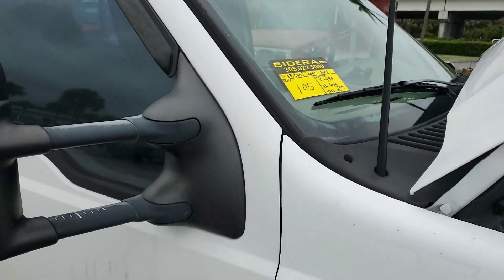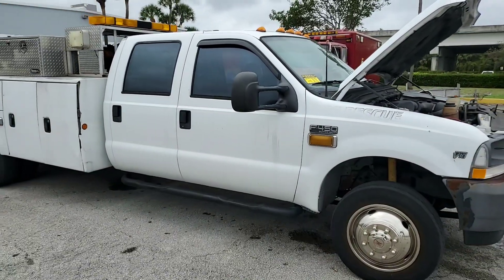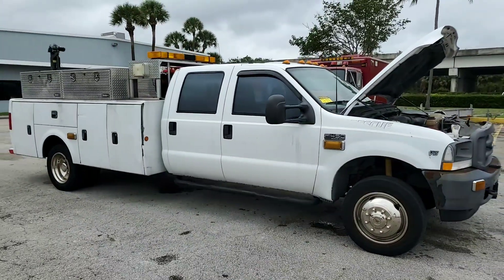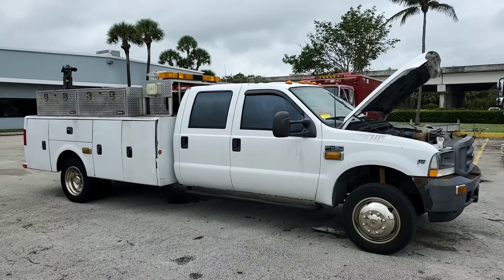Lot 105, 2002 F-450 XL Super Duty, long chassis utility bed truck, used for road service for the fire department.